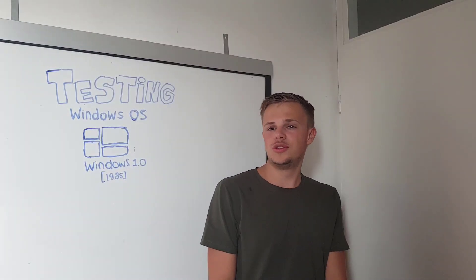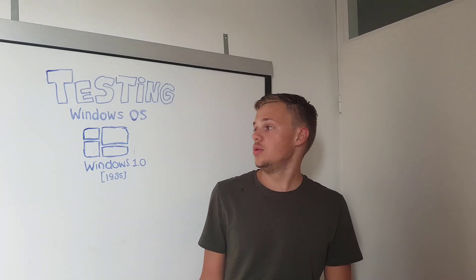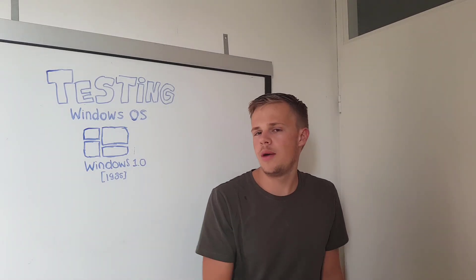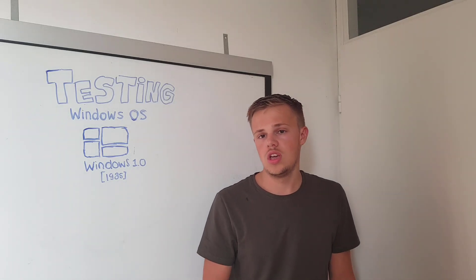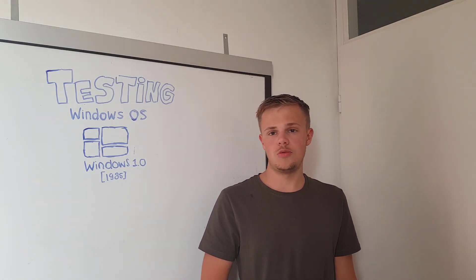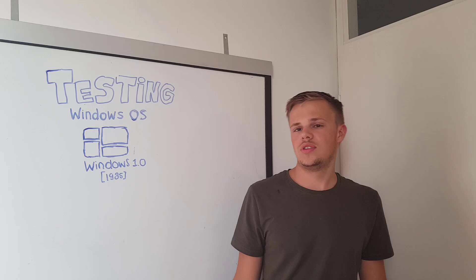Hello Windows Experts! Today I'm going to test a Windows operating system. Every last Friday of the month I will test a Windows operating system that is released by Microsoft or later by Apple, but we have a lot of Windows operating systems. Today I'm going to test the first ever released Windows operating system released by Microsoft, and that is Windows 1, released in 1985.